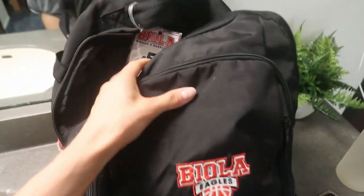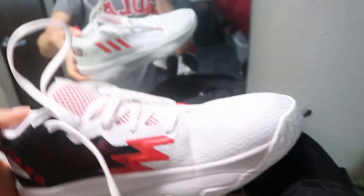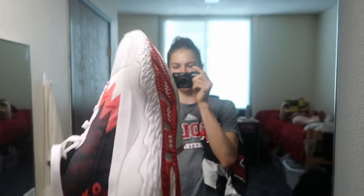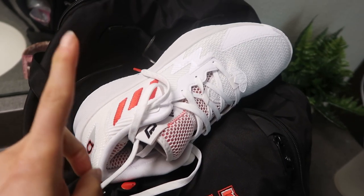I have my backpack packed with my computer, some books, and my notepad. Here's my basketball bag - I have my shoes, some socks, and I'm going to put my practice jersey in there, that's all I need for shoot around. Check out our new shoes this year - we got Dames, they are so good and super comfy, highly recommend.